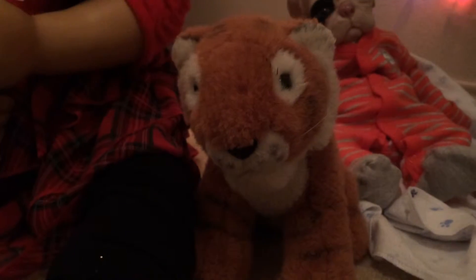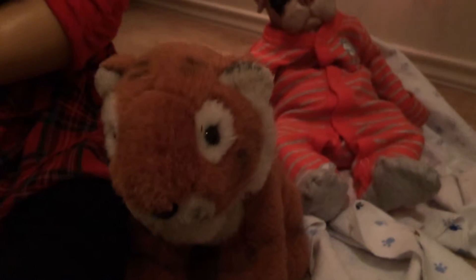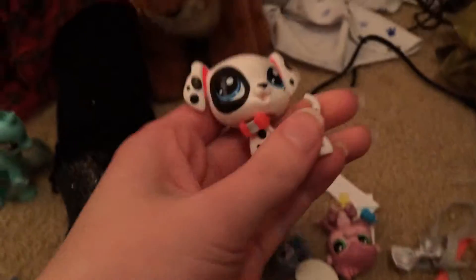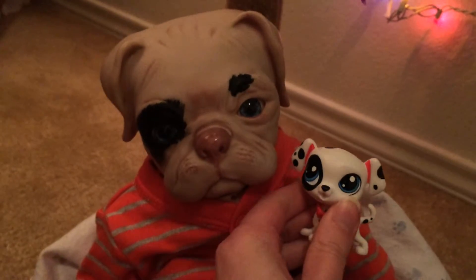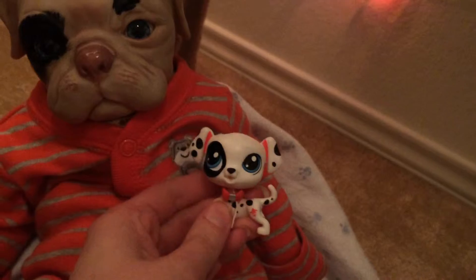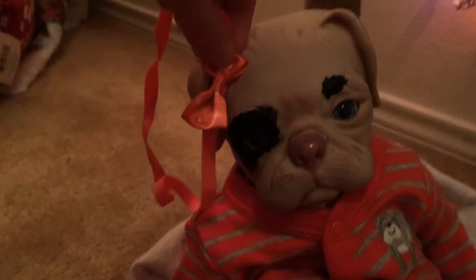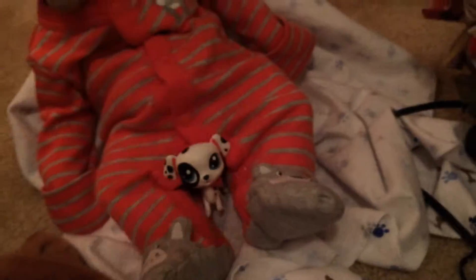So Riley — Santa decided to get Riley a Littlest Pet Shop thing too. And look, it looks just like him. I mean, Riley's not a Dalmatian, but it has a spot on that eye, blue eyes. And also, the bow tie that it has matches Riley's outfit. Riley actually has a bow just like that that he can wear either way. It was so perfect — Santa didn't even know how perfect it was. That's awesome.